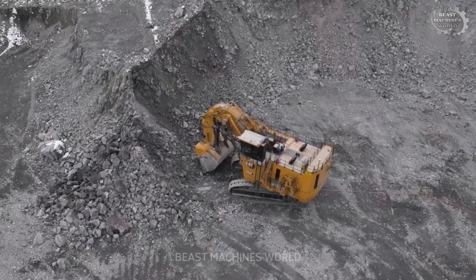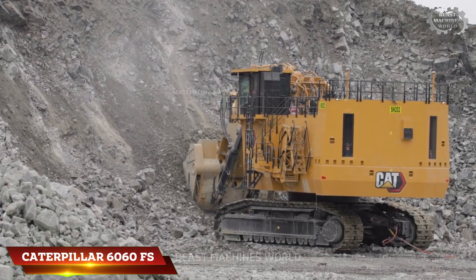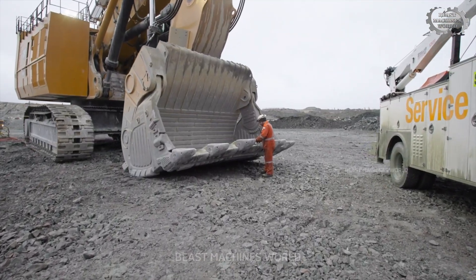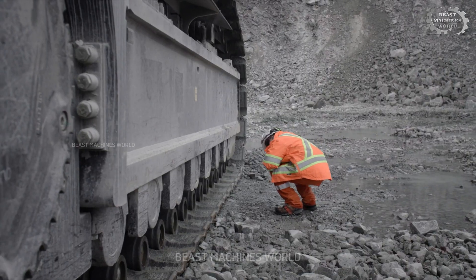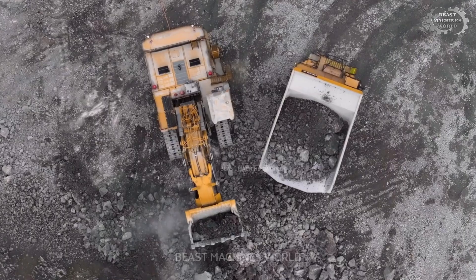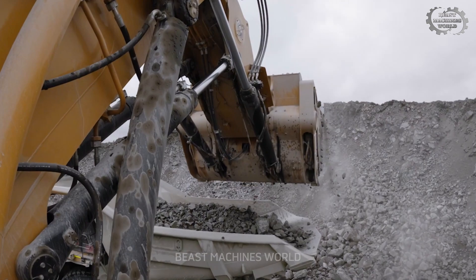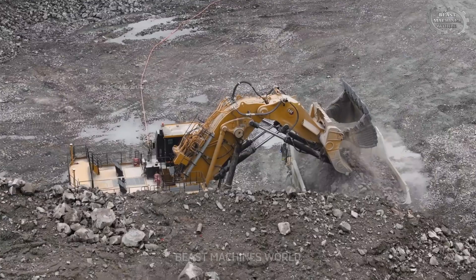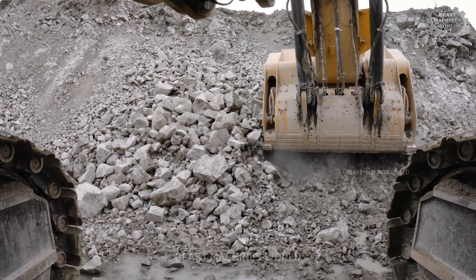Let's start with a true giant in the mining world: the Caterpillar 6060FS, a hydraulic mining shovel built for heavy-duty performance. This behemoth weighs in at around 1.25 million pounds — that's about 570 short tons — making it one of the heaviest shovels in operation. Driven by twin Cat 3512C engines producing a combined 3,000 horsepower, it effortlessly moves earth and ore with its massive 44.5 cubic yard bucket, capable of lifting up to 67 short tons in a single scoop.